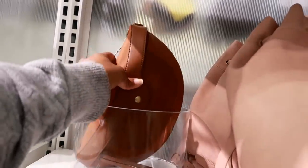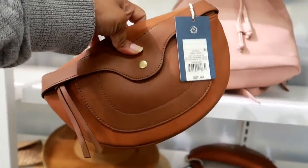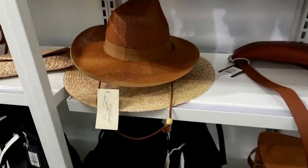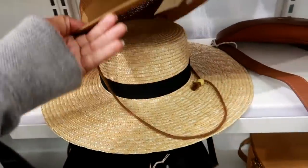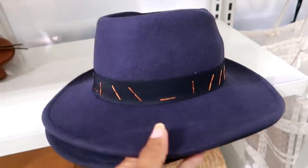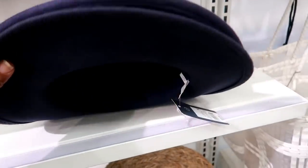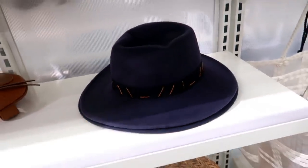Here's a little fanny pack. Universal Thread, that is $27.99. Oh, here's this cute hat — look at that, kind of different. Universal Thread, $22.99 for that.